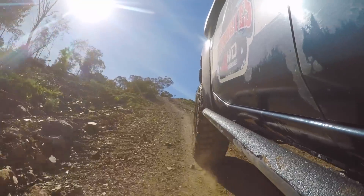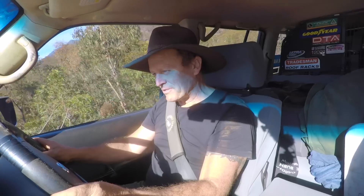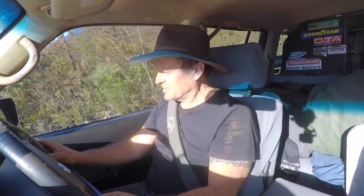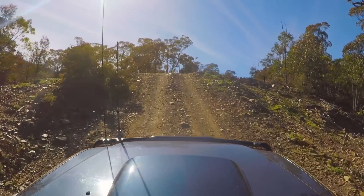Second gear, low range. It's got rear lock on. Just cruising up here at a nice low tyre pressure. There's plenty of traction. There's a lot of rock and stone in this sort of track, so you generally get plenty of traction when she's nice and dry like this.